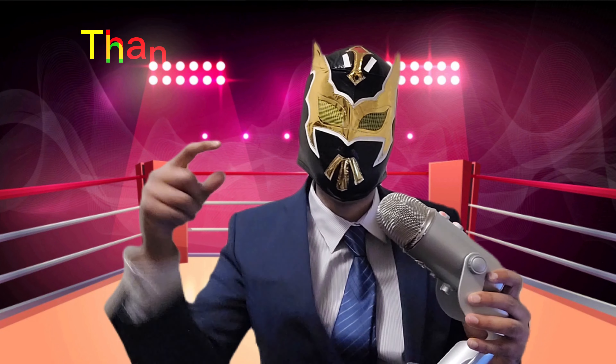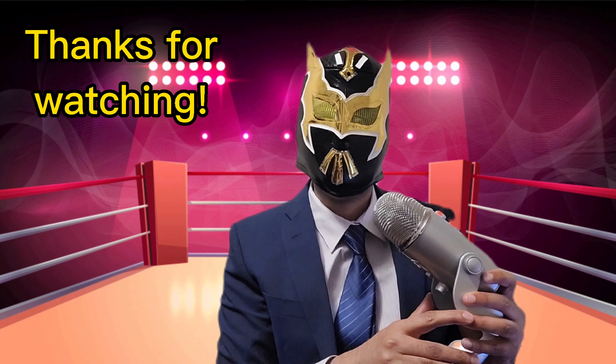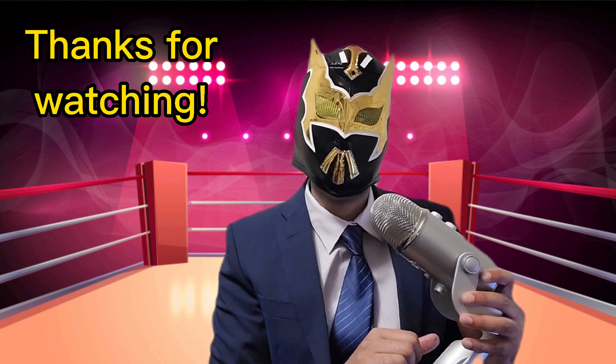Thanks so much, everyone. Again, video links are down below. Let me know what you think is the best submission hold you've ever seen. Comment below, hit that like and subscribe button, and until next time.